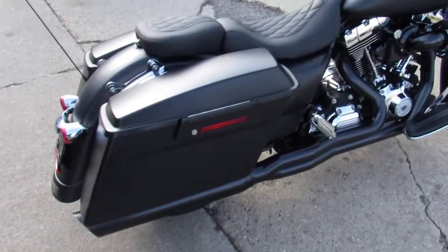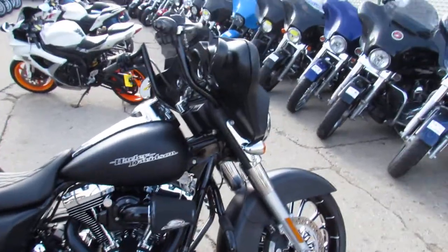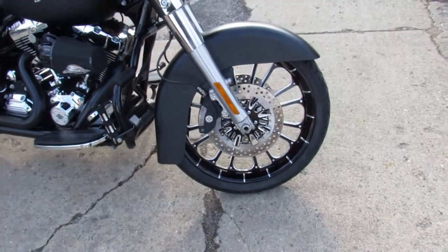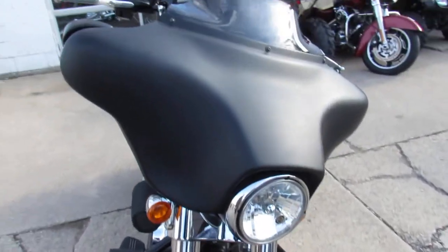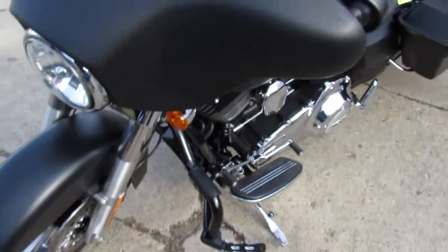It's a 2013. It's got a 21-inch machined front mag wheel. The pictures don't do this one justice, guys. 2013 Street Glide, A-Panger, Screamin' Eagle air intake, Mustang seat, Rent-All machine grips, and again, that 21-inch mag really sets this bike off — with only 9,089 miles.